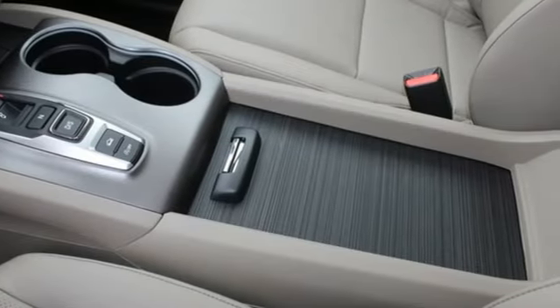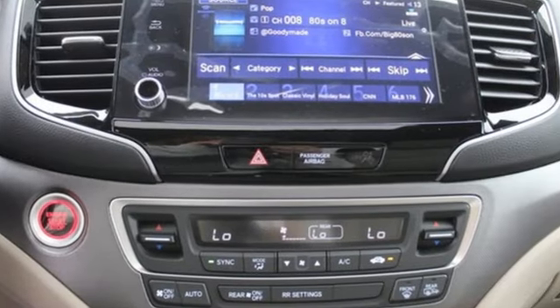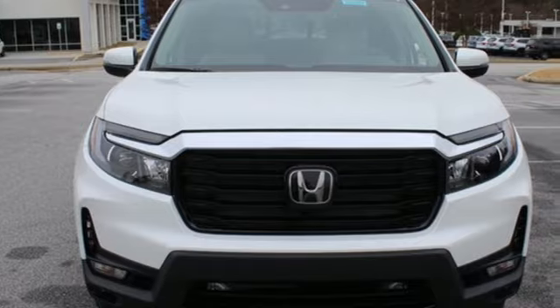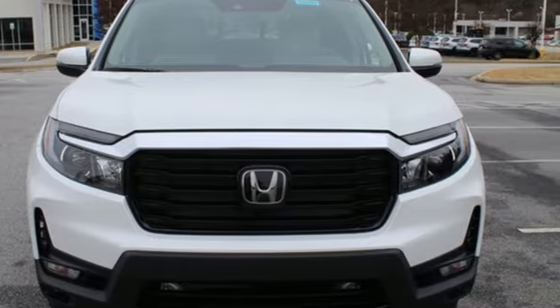Every Honda's designed with the driver in mind. They say a journey of a thousand miles begins with one step. Well, in this case, it begins with a test drive. Start your next adventure today.